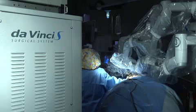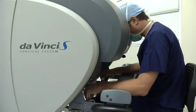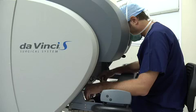The da Vinci has been used at College Station Medical Center since 2006 in various other procedures, including prostate, cardiac, and gynecological procedures.